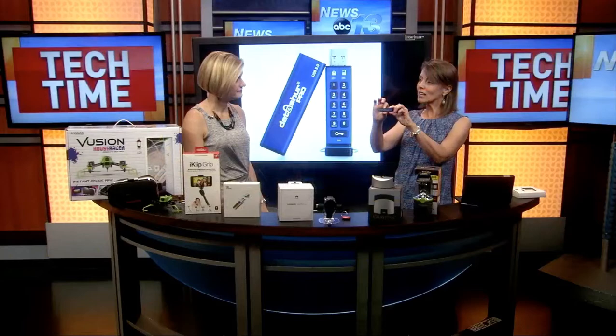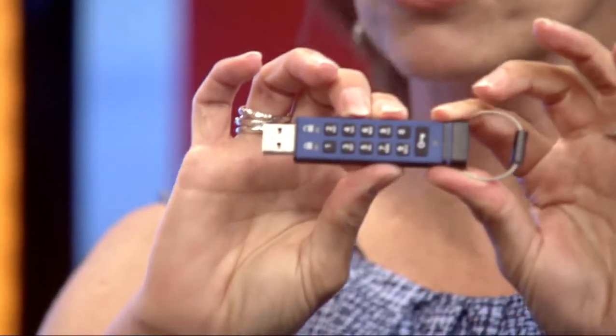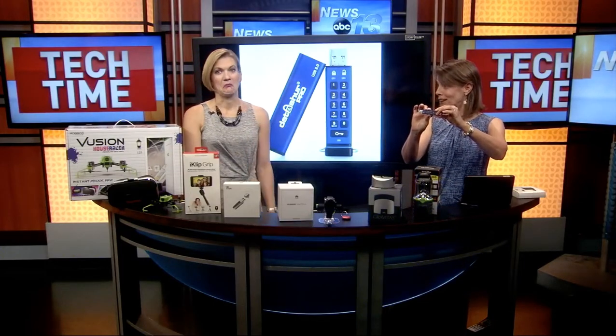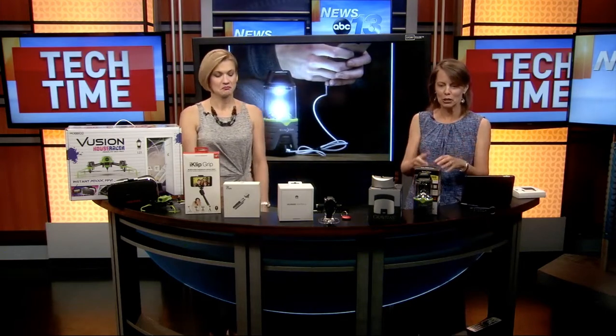So we're going to start off with this very first one. This looks like a standard USB drive, but if you notice — look at it really closely — it's got a bunch of buttons on it. This is actually an encrypted drive. You put in a PIN and your data is encrypted on it, so it's a secure USB drive. For dads who travel, who are working, carrying sensitive or even personal information, this is a great new device. It's pretty high-tech, won all kinds of awards, and it is very secure.